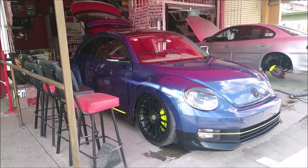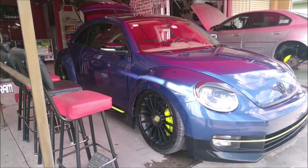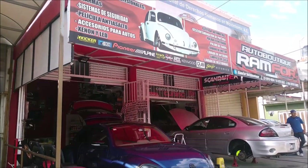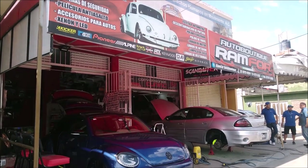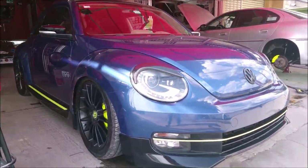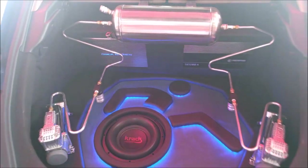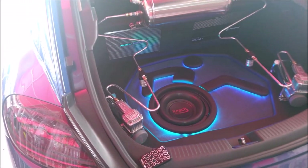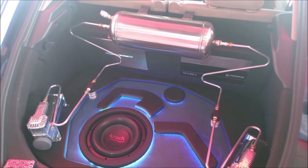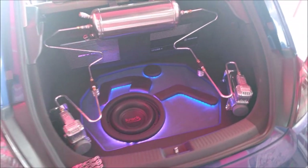This is the Beetle — again, it's a 2016, here at the Round 4 autoboutique. Finally, I just want to mention that the electrical system of the vehicle is the original, with its original battery. For the installation, a Carbon Audio brand install kit in 4-gauge was used.